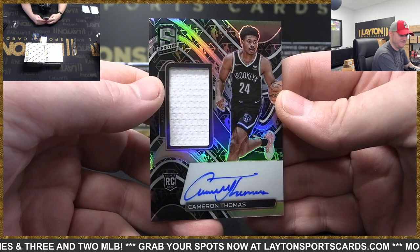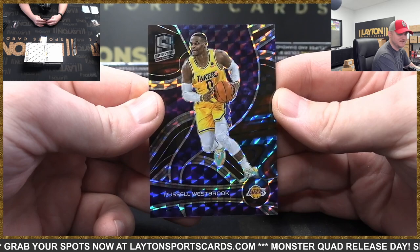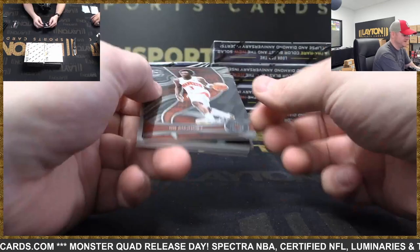Pretty decent looking signature too. And this is to 49 Interstellar Russell Westbrook, Lakers — that is really cool. Lakers doing well so far with the AD and the Westbrook. There's OG Anunoby, straight out of Jeff City.